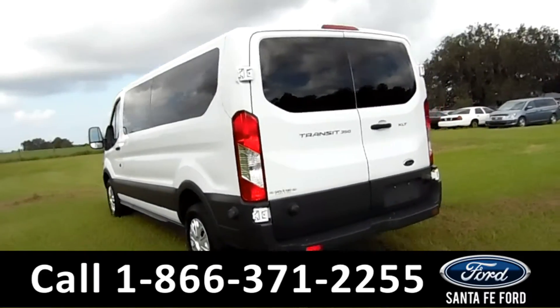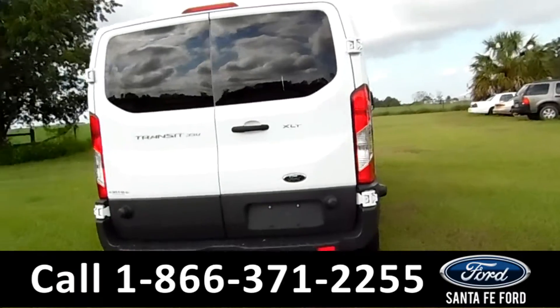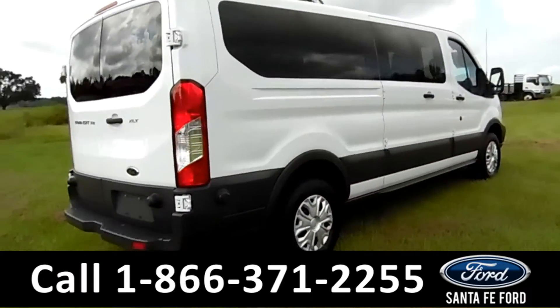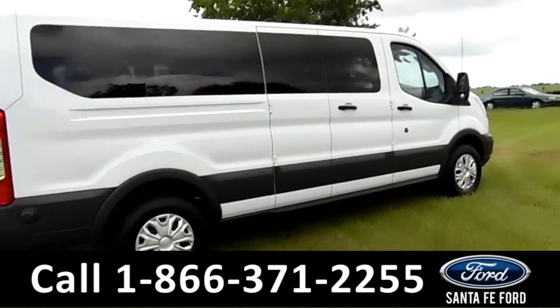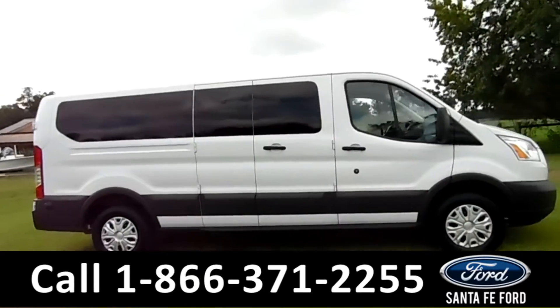Here in the back, as you can see, this vehicle is an XLT. For more information on this vehicle, please go to SantaFeFord.com to check out the Carfax as well. Now let's take a look on the inside.